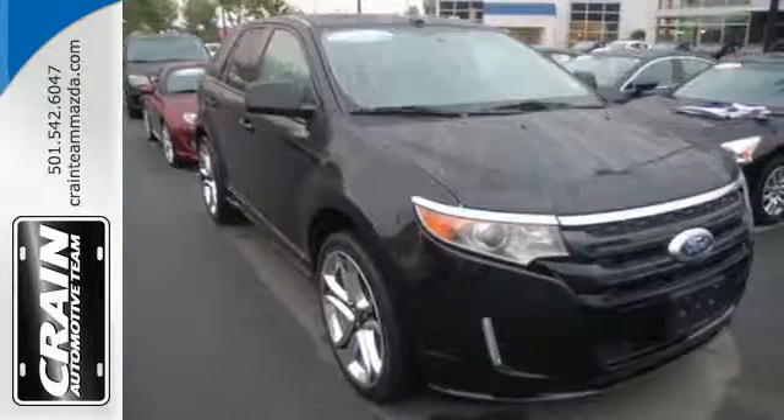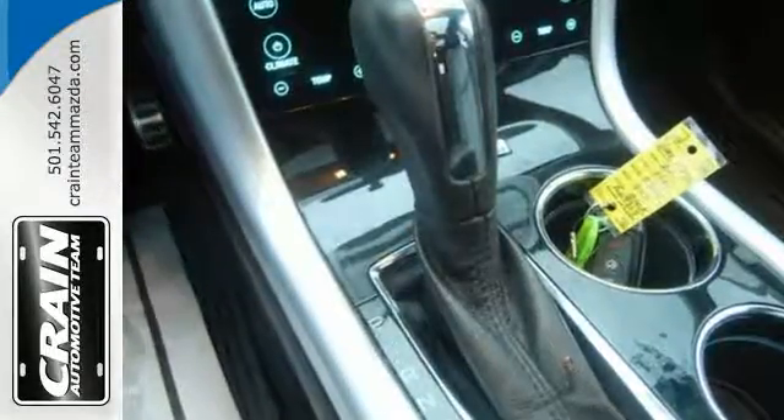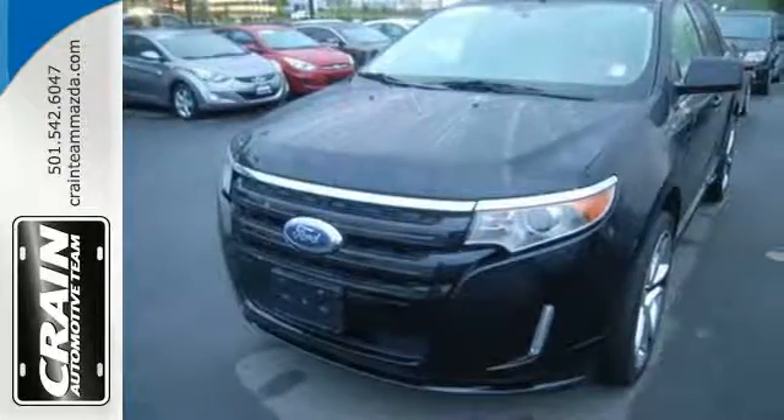This Edge truly is on the cutting edge with advanced styling inside and out, plus more standard, state-of-the-art features than ever before. Come on in today and take it for a test drive.